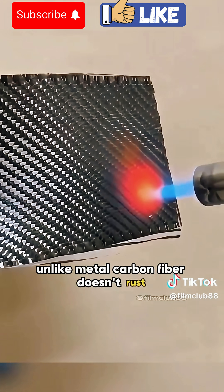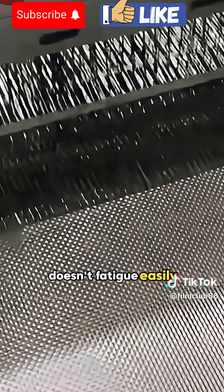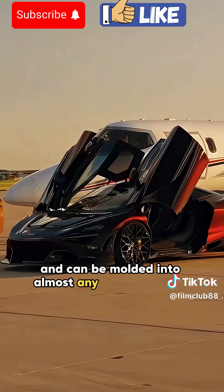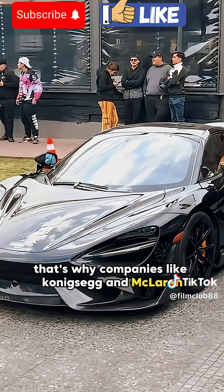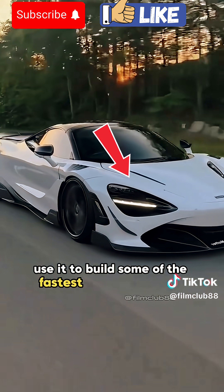Unlike metal, carbon fiber doesn't rust, doesn't fatigue easily, and can be molded into almost any complex shape. That's why companies like Koenigsegg and McLaren use it to build some of the fastest cars in the world.